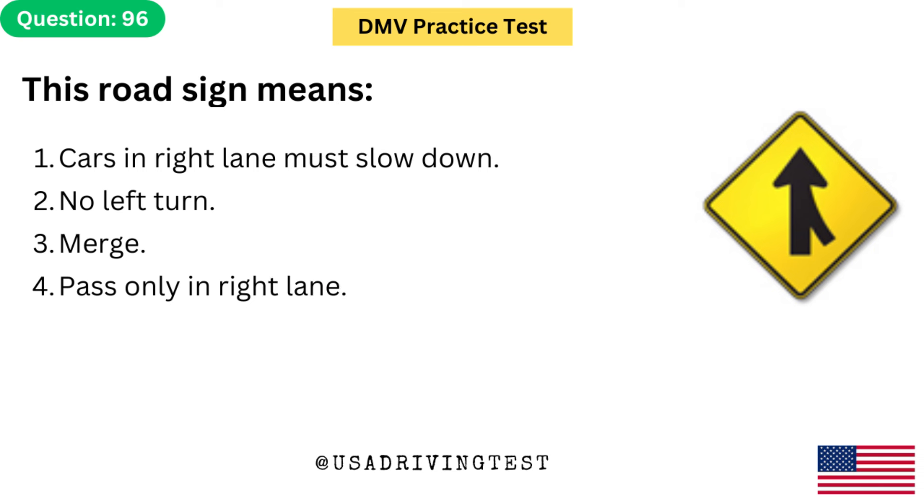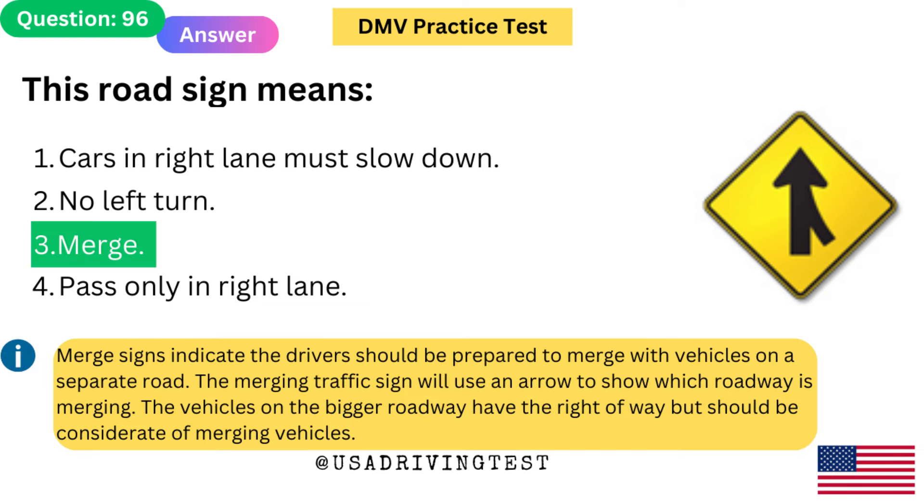This road sign means: 1. Cars in right lane must slow down. 2. No left turn. 3. Merge. 4. Pass only in right lane. The answer is 3: Merge. Merge signs indicate that drivers should be prepared to merge with vehicles on a separate road. The merging traffic sign will use an arrow to show which roadway is merging. The vehicles on the bigger roadway have the right of way but should be considerate of merging vehicles.